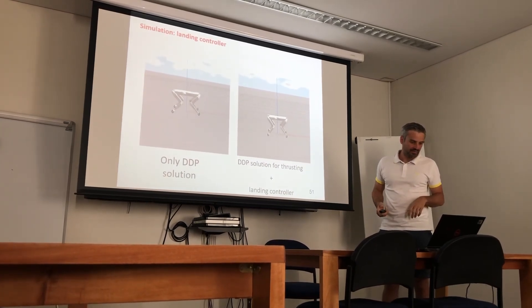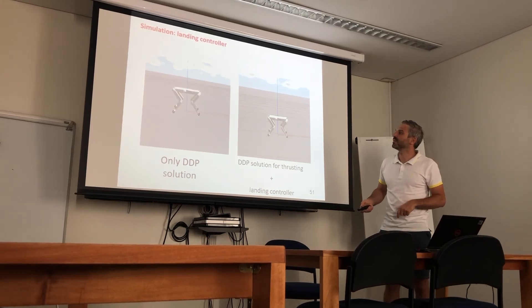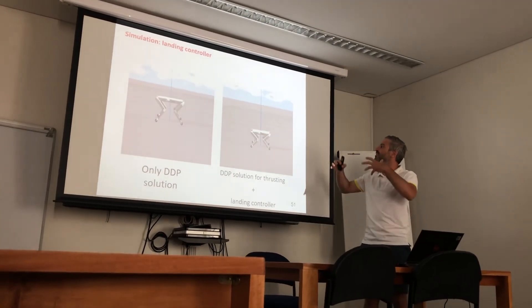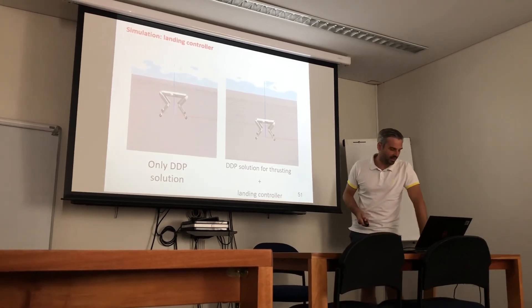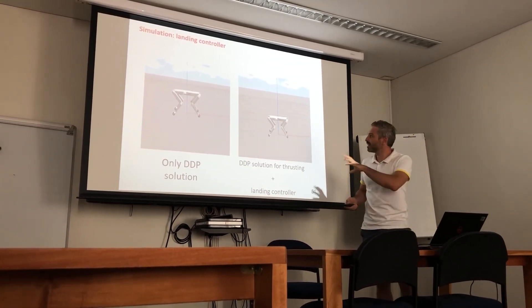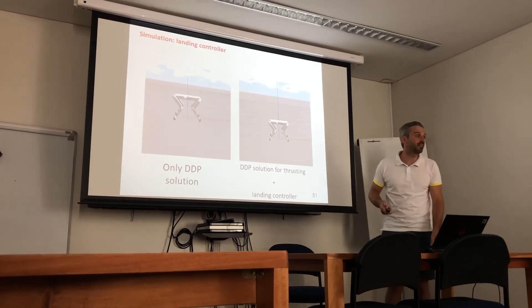We implemented this: on the left we see what happens with only the PD controller — very stiff landing without any smoothing. On the right, the robot is perfectly able to dissipate all the energy and land properly. This works for whatever inclination and should also work for landing on inclined terrains.